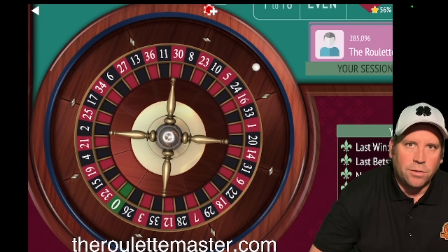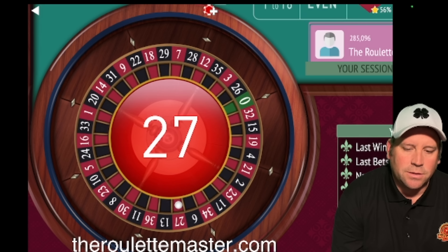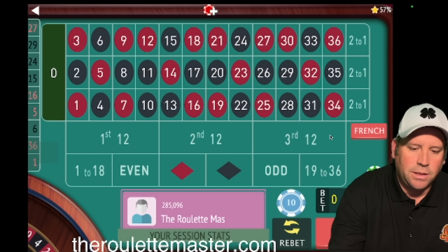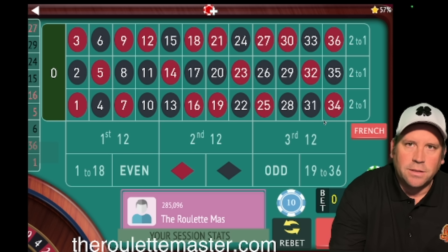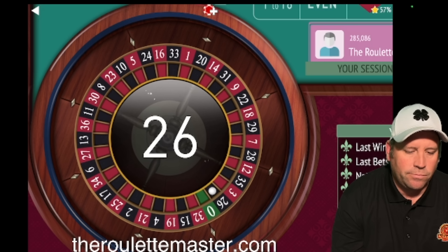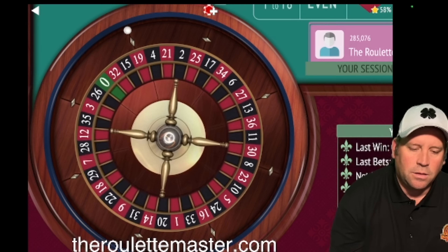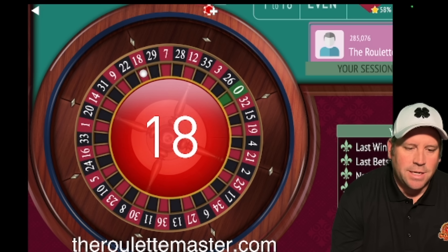Now we're on our third bet of $10. There's going to be five $10 bets. We're minus 30 because we've lost three $10 bets. This is our fourth one, and we'll go five at $10. 26 black — okay, one more at $10. Let's see what we get here.